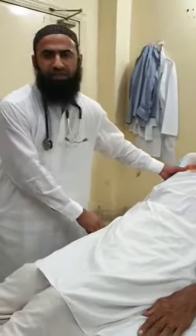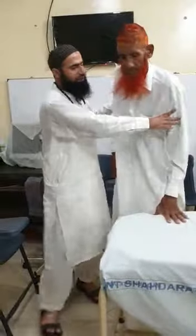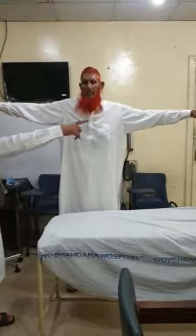The arm span is much greater than the height of the patient, as you will notice here.